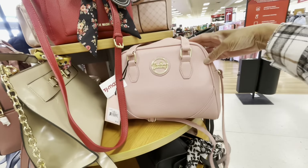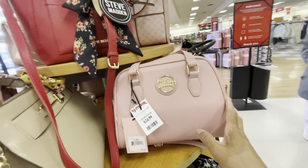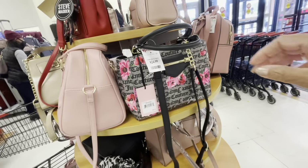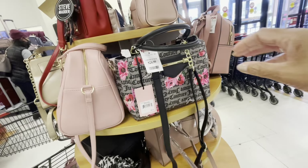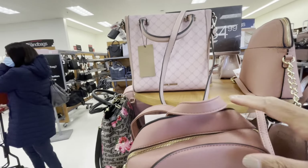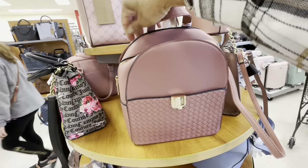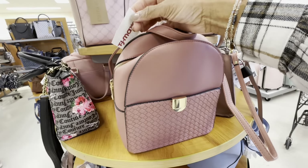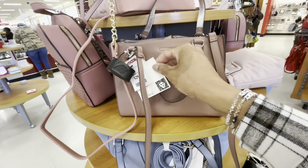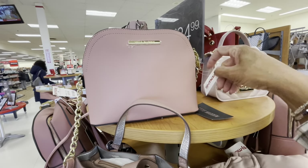Hey guys, welcome back to the channel. I'm here in TJ Maxx just taking a look around this little round table to see what type of bags they have. They have this Juicy Couture for $25, and this Steve Matten bag here is going for $35. I think this is by La Terry - this La Terry book bag is $19.99. This is an Ann Klein for $30.